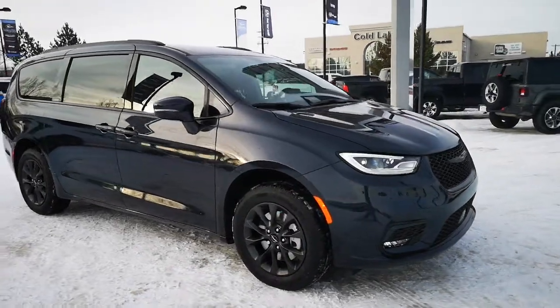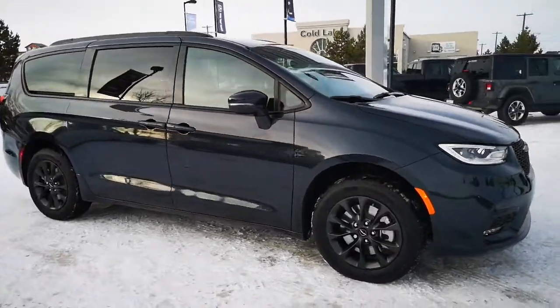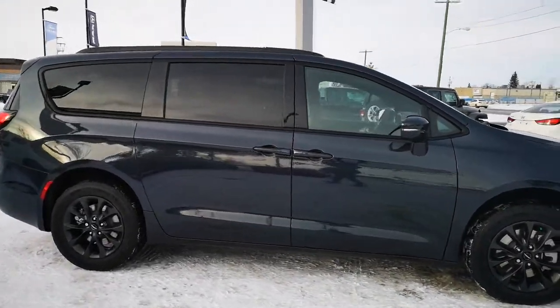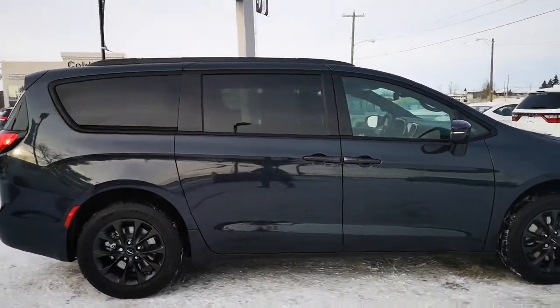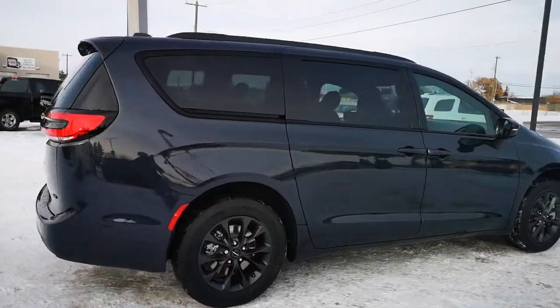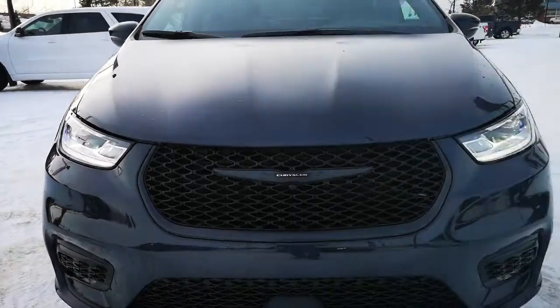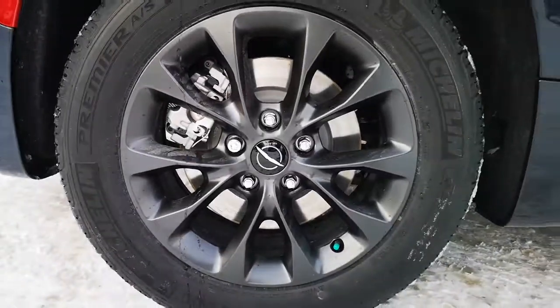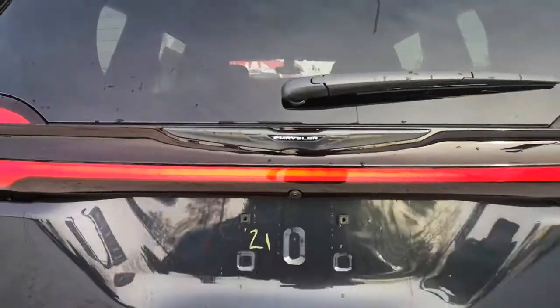This brand new 2021 Chrysler Pacifica S in maximum steel metallic color is equipped with a 3.6 liter 6 cylinder engine with 9 speed automatic transmission, 7 seater passenger, all wheel drive, LED projector headlamps and LED fog lamps, 18 inch wheels, and a backup camera.